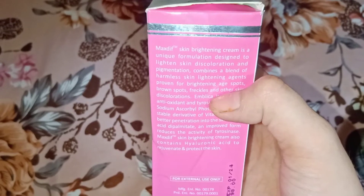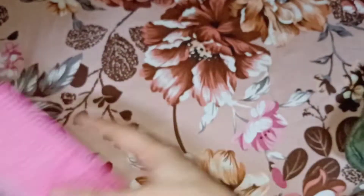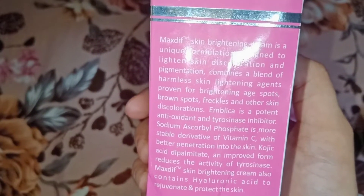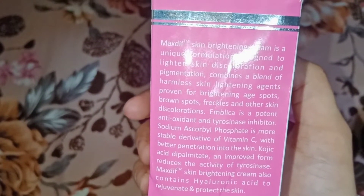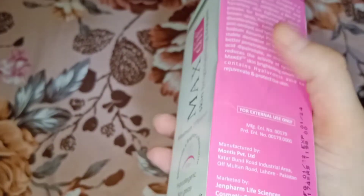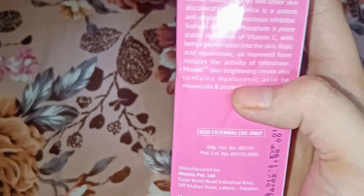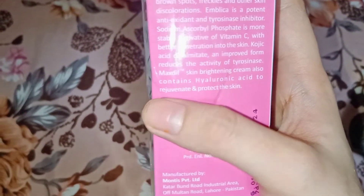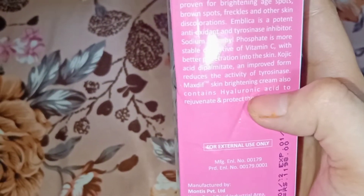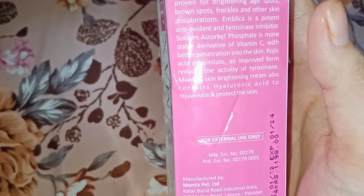The most important function of this cream is skin brightening and glowing. It contains Vitamin C and hyaluronic acid. Hyaluronic acid is also available in it, and skin aging is also reduced.